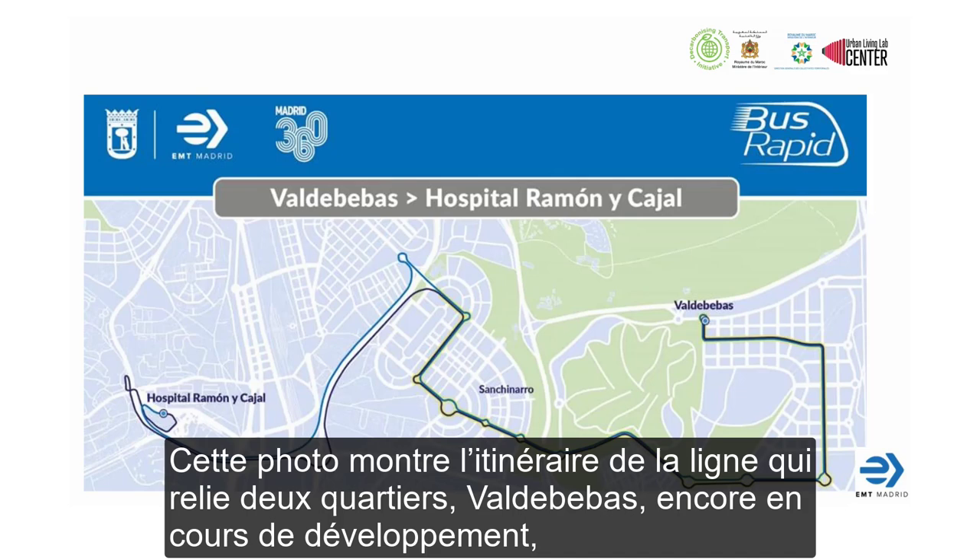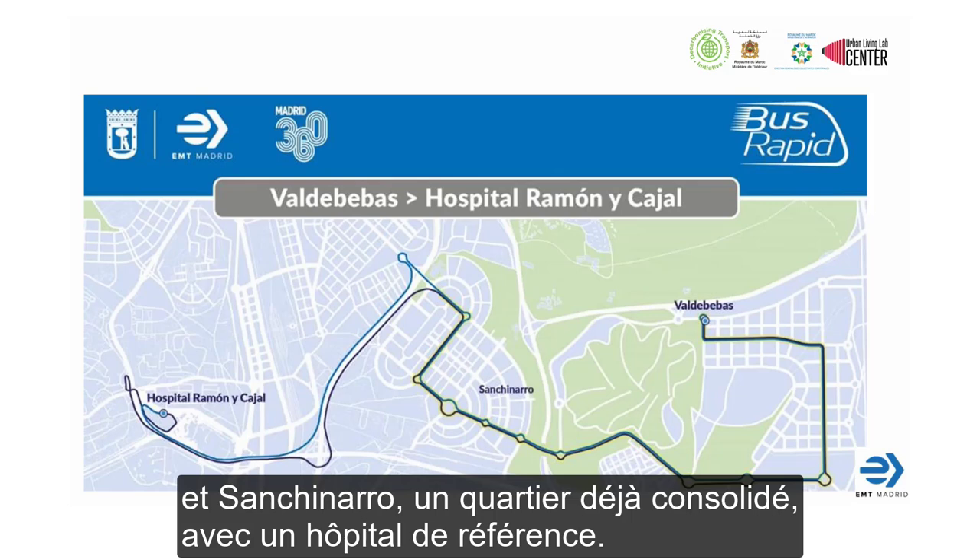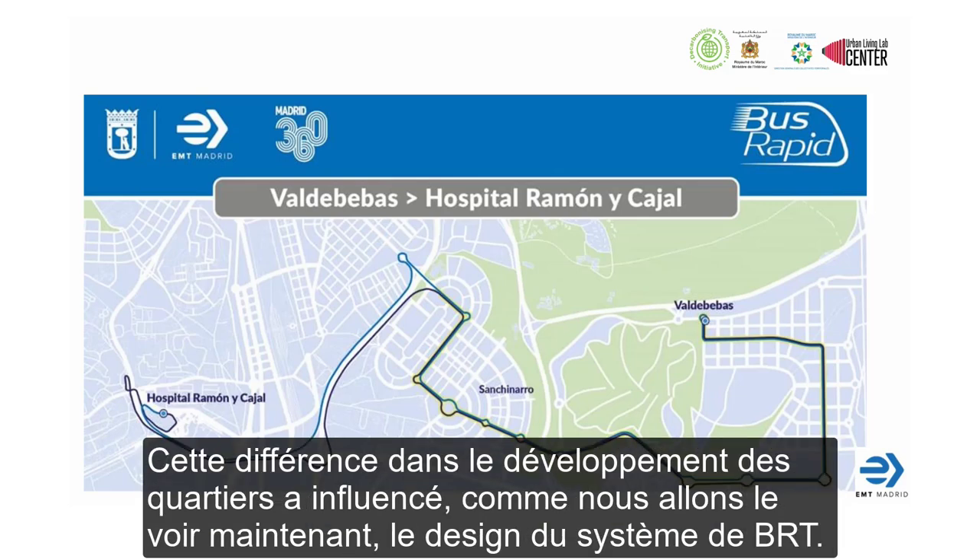This picture shows the itinerary of the line, which links two neighborhoods: Valdebebas, still in development, and San Chinarro, already consolidated, with the reference hospital. This difference in the development of the neighborhoods has influenced, as you will see now, the difference in the segregated platform.